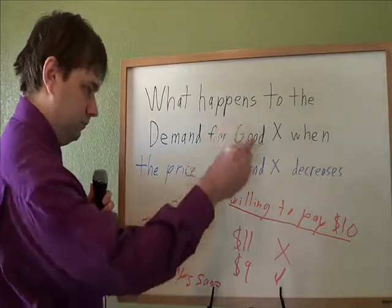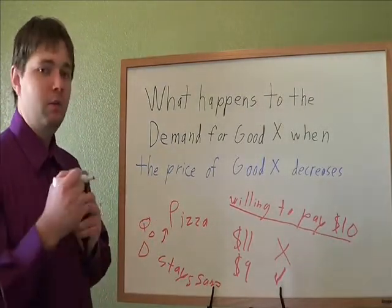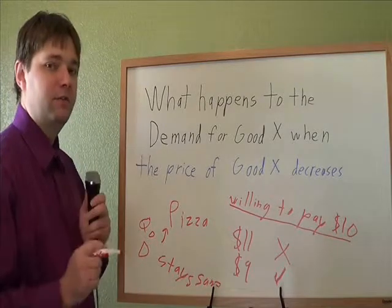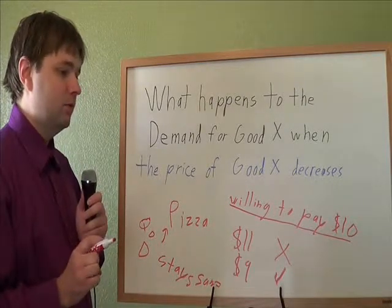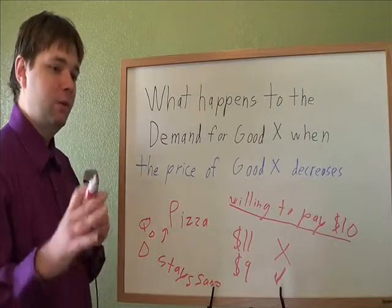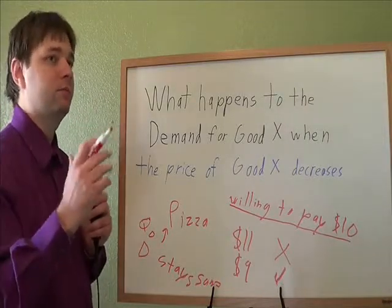Your quantity demanded — when the price decreases, people will buy more of it. But that's just a change in the quantity they end up demanding, not in the actual amount of demand out there for pizza. Lowering the price won't make people want something more; it'll make them buy more of it, but it won't change how much they're willing to pay. It'll just change how many people were willing to pay what your price was.